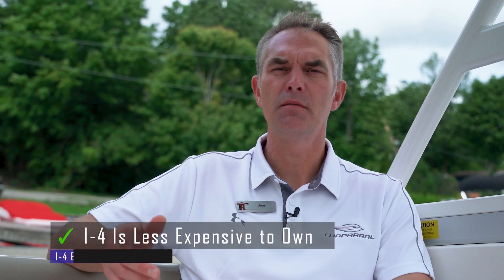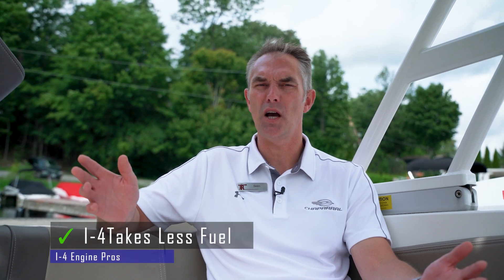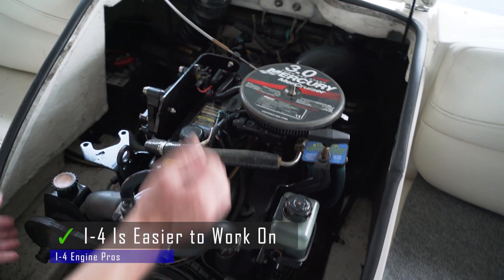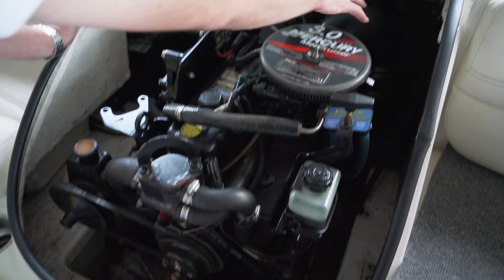Some of the pros of a four-cylinder are they're less expensive to purchase and less expensive to operate. You only have four spark plugs to change, it's a smaller engine which takes less fuel to operate, and it's much simpler to work on. It gives you a lot of space on either side because you have a narrower platform, and typically they will fit in a smaller boat where a V6 will not.